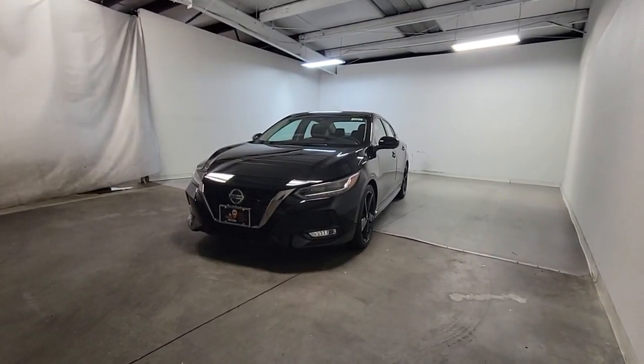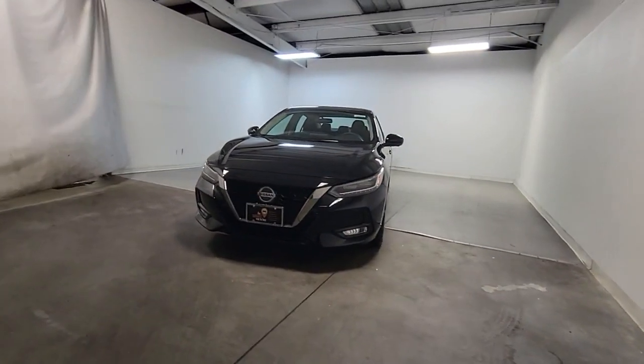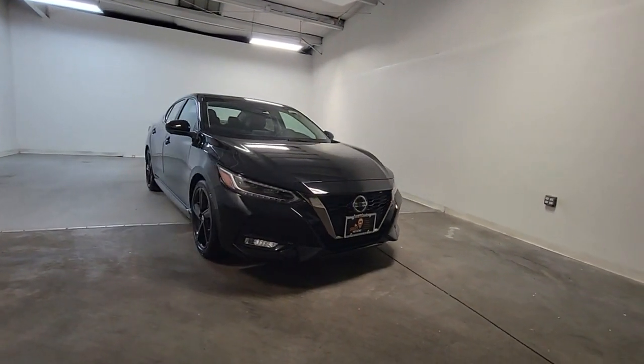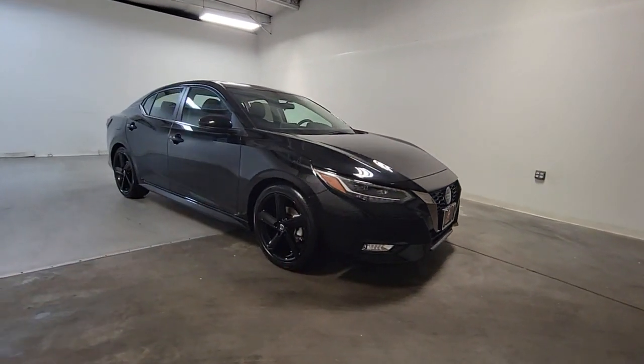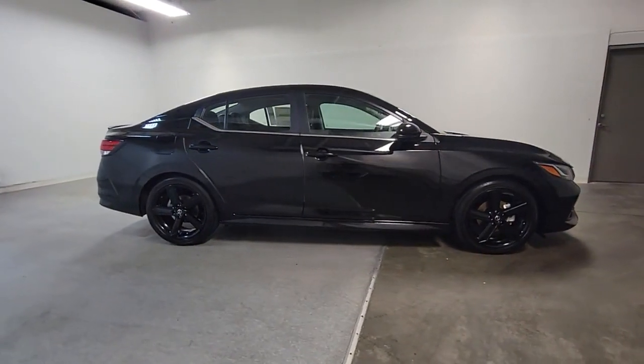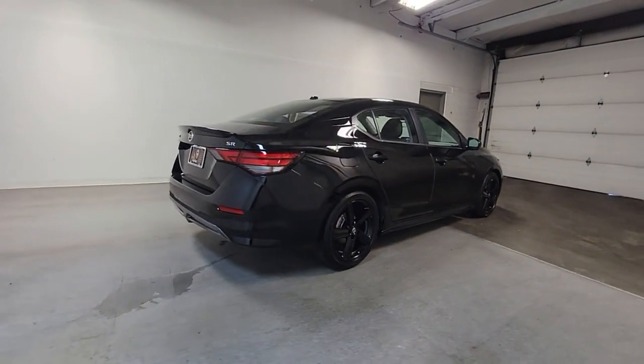Introducing the 2023 Nissan Sentra. Comfort, convenience, safety, and fun are all yours in the sleek and spirited Sentra. This midsize four-door with modern flair delivers a roomy interior with plenty of creature comforts and thoughtful storage solutions, a suite of standard driver-assist safety tech, and an unmistakably sporty ride.